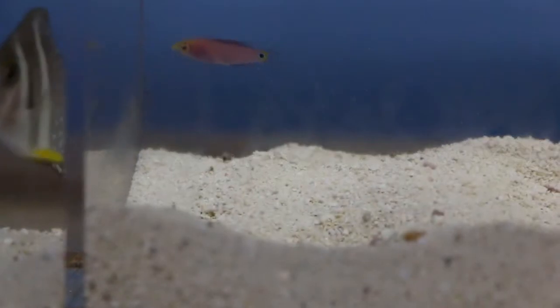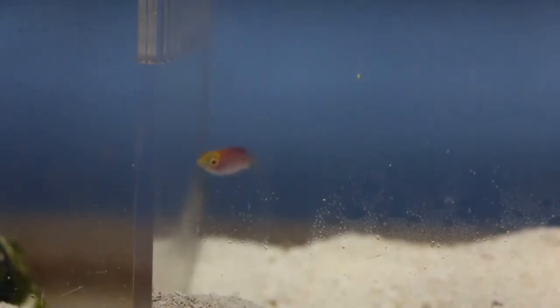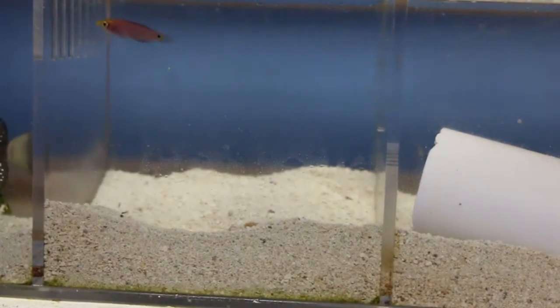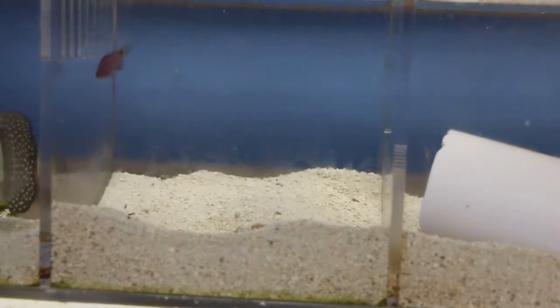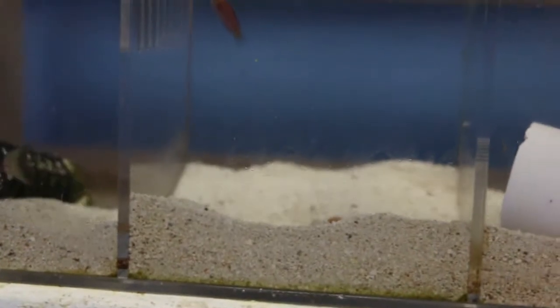We also got something very hard to come by — this is called the Mustard Tang, we have one. We also got something I've been looking for a long time, but it's just so tiny. That's a mystery wrasse — the one that is very hard to find. But they just sent me this tiny, tiny one. It will grow up to be an amazing fish with amazing colors, but I kind of wanted an adult — it is what it is.